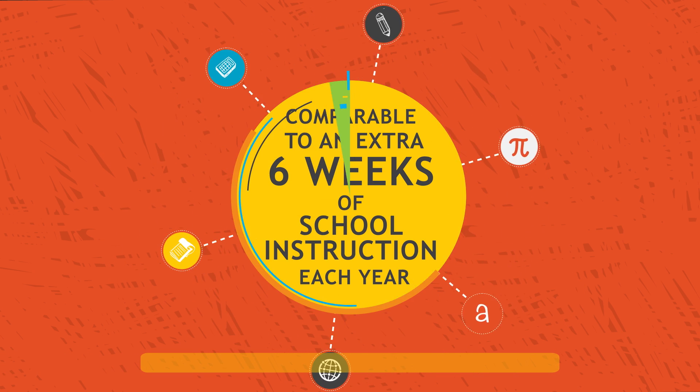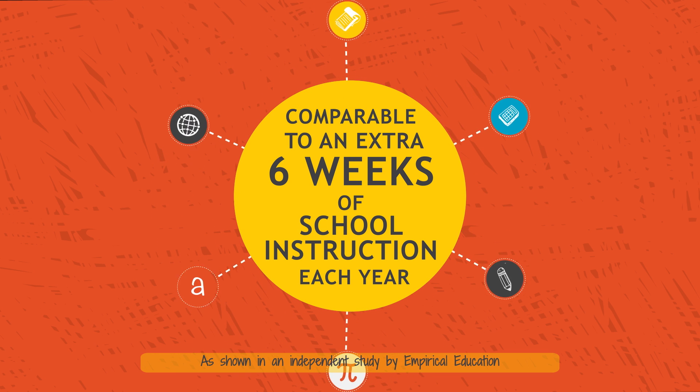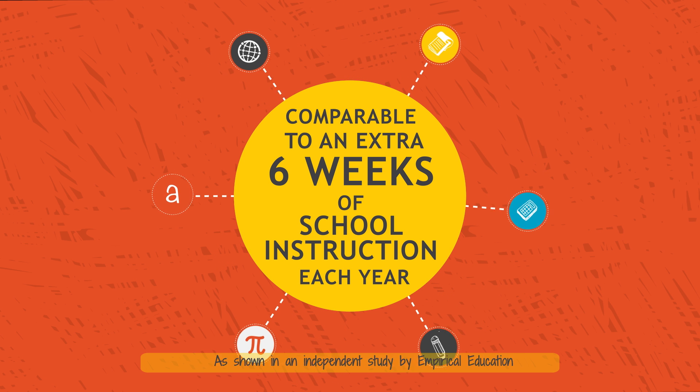In a research study, iExcel was shown to produce, on average, academic gains comparable to an extra six weeks of school instruction each year.